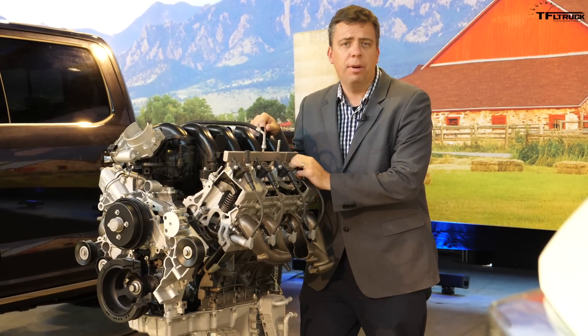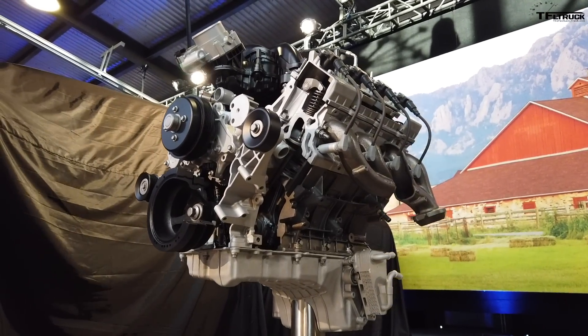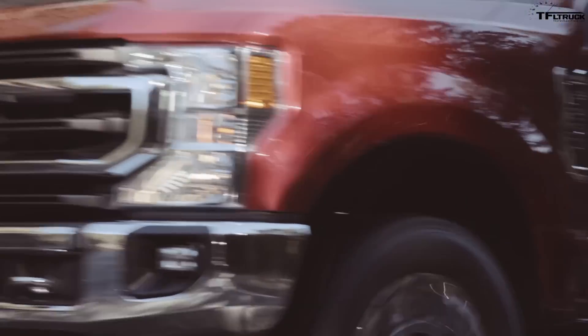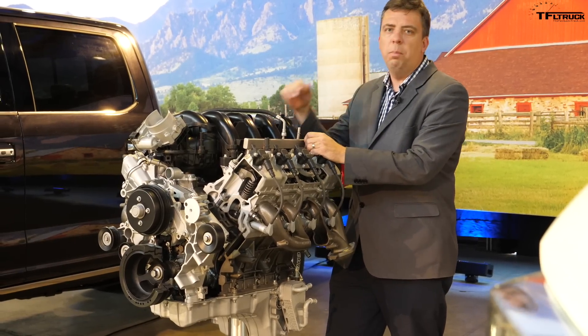Here it is — the all-new 7.3 liter gas V8 engine that Ford is going to be introducing in the 2020 Ford Super Duty at the end of 2019. In this video we're going to dive deep into the design of this engine to see what makes it tick. I'm Joel Beltramo, the engineering manager for the all-new 7.3 liter gasoline engine.